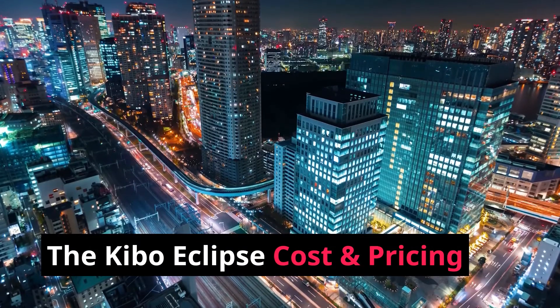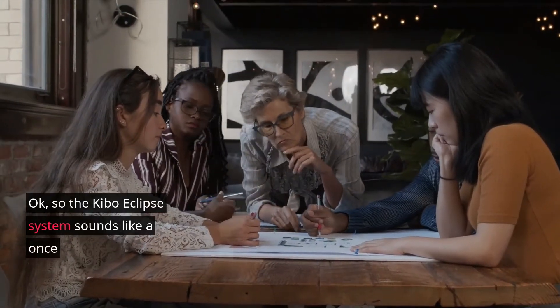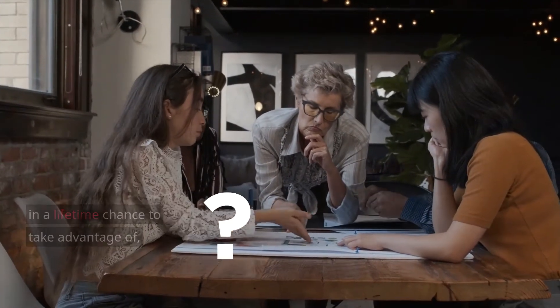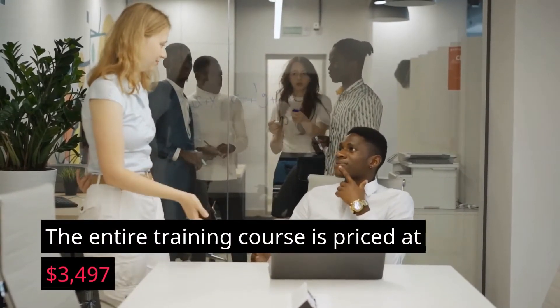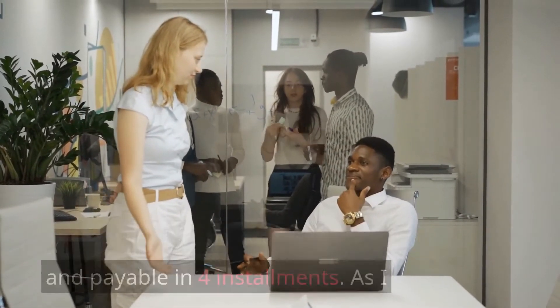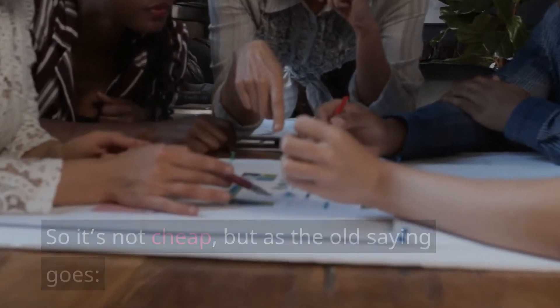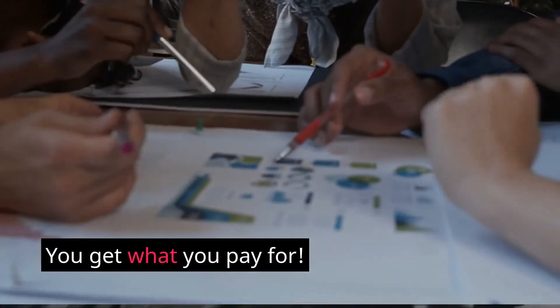The Kibo Eclipse cost and pricing: The Kibo Eclipse system sounds like a once-in-a-lifetime chance to take advantage of, but what's the cost? The entire training course is priced at $3,497 and is payable in 4 installments. There is a 30-day refund policy. So it's not cheap, but as the old saying goes, you get what you pay for.